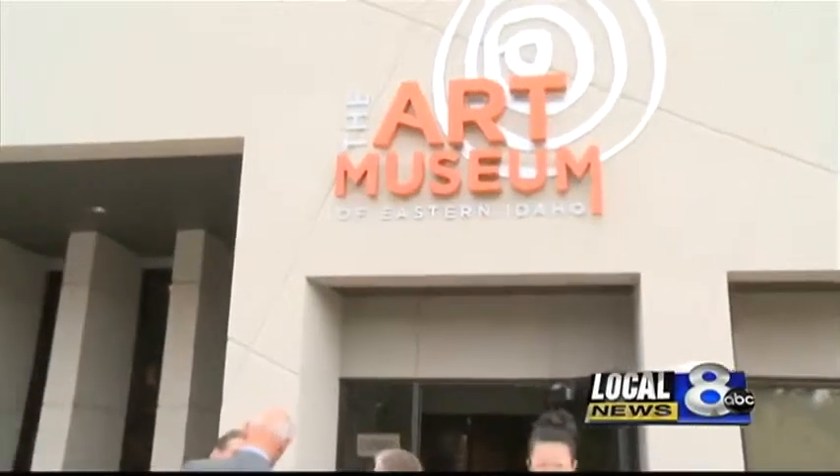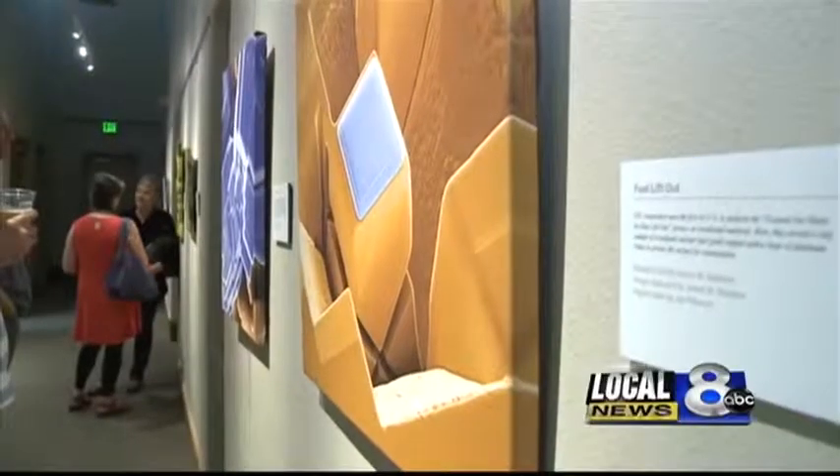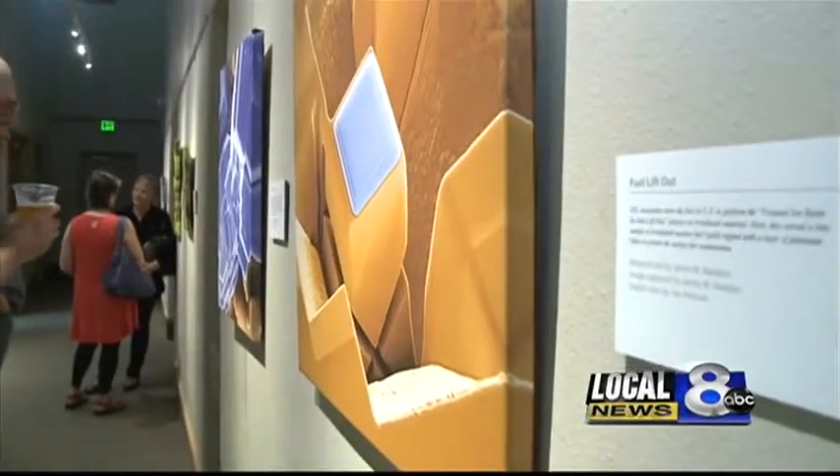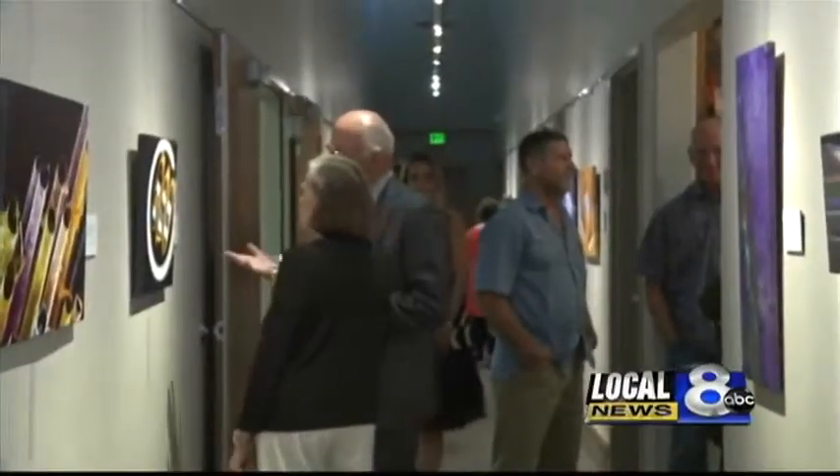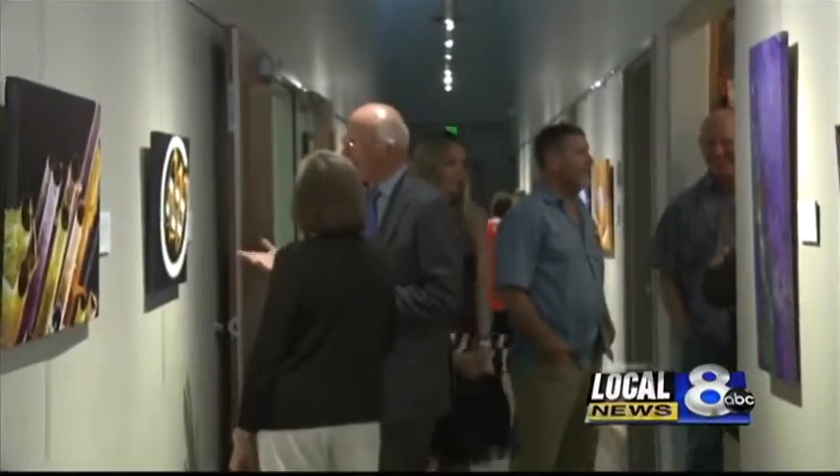A new art exhibit opens today at the Art Museum of Eastern Idaho. It's a partnership with INL, and all of the art is based on research being done at the lab. Everything from nuclear fuel to algae is displayed within the art pieces.